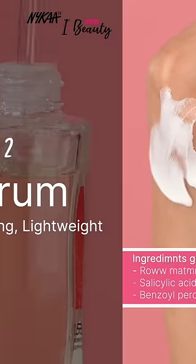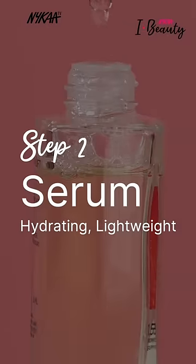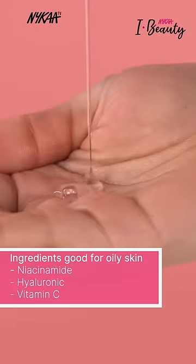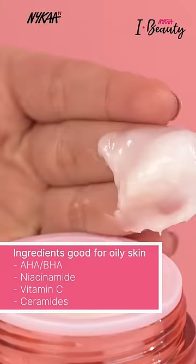Step two is a serum — choose your serum right, because this one can actually start balancing your skin, nourishing it and taking away that dullness. For step three, when you choose the moisturizer, you choose a water-based moisturizer.